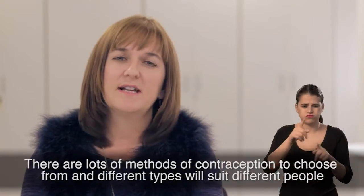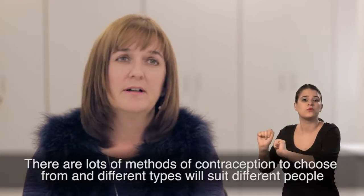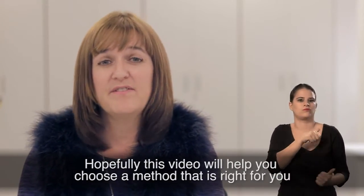There are lots of methods of contraception to choose from and different types will suit different people. Hopefully, this video will help you choose a method that's right for you.